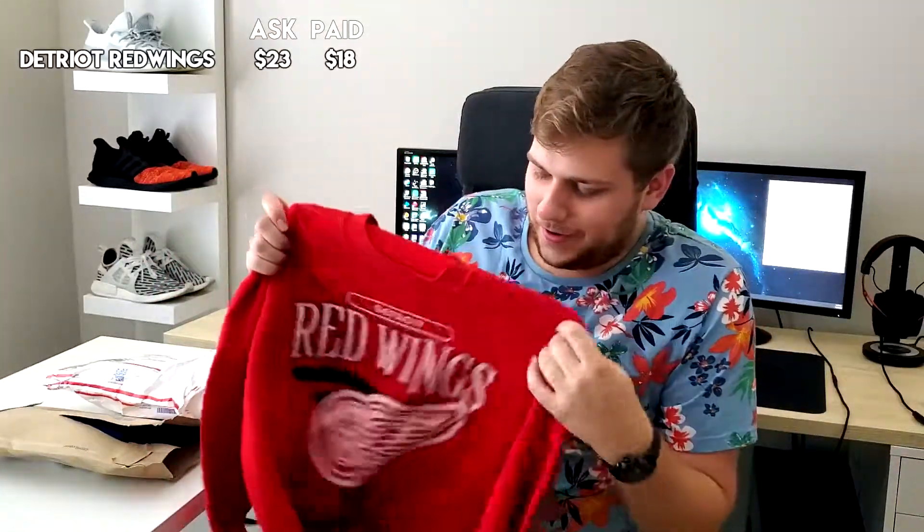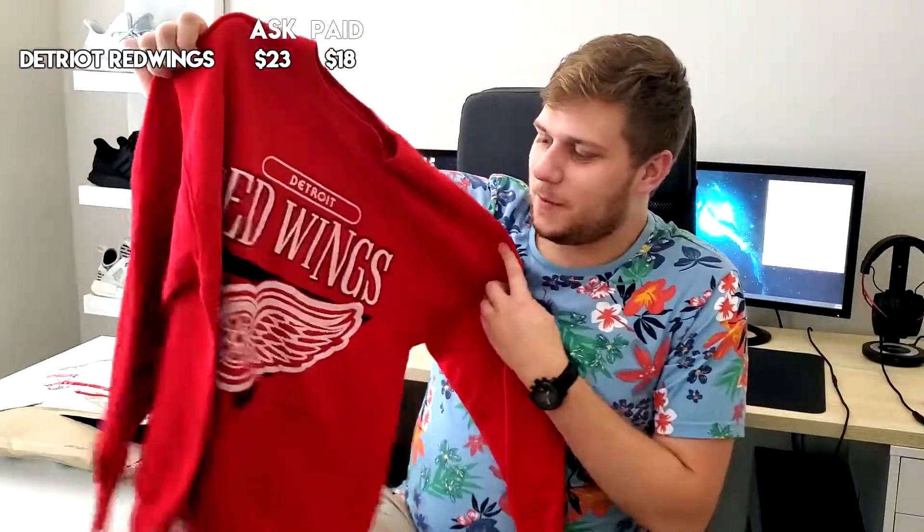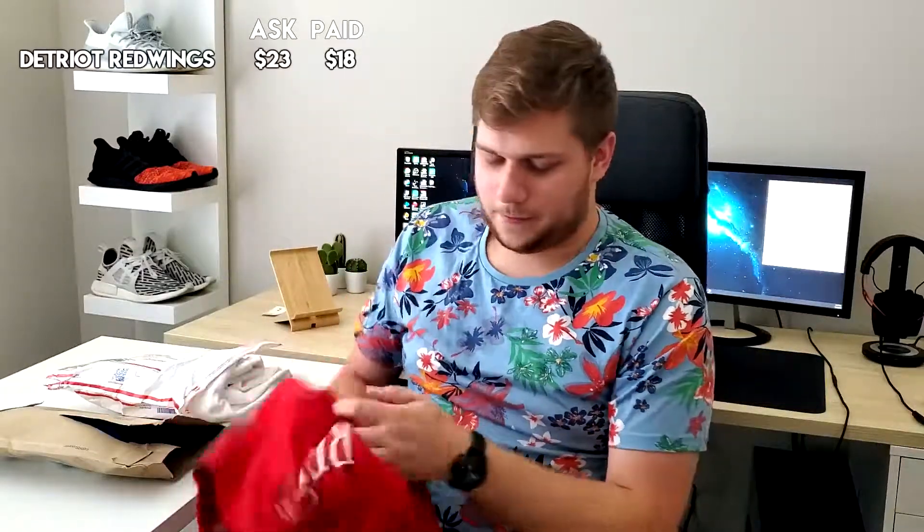First up, I have a crewneck from the Detroit Red Wings. I'm a big hockey fan — Red Wings are my favorite team. If you guys can't tell, this is super small. They said it was a men's XL, which is the size I wear, but it fits probably like a kid's XL, so it doesn't fit me at all. They were asking $23 for this and I offered $18 and got it for $18. I basically just got the shipping covered. Wish it would have fit me, but can't win them all.